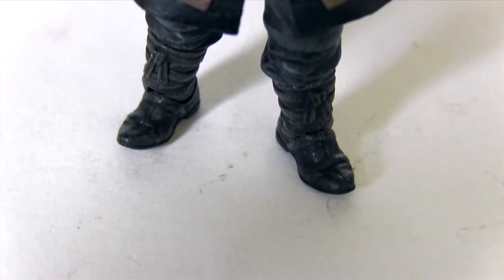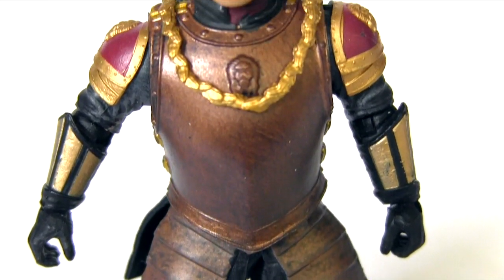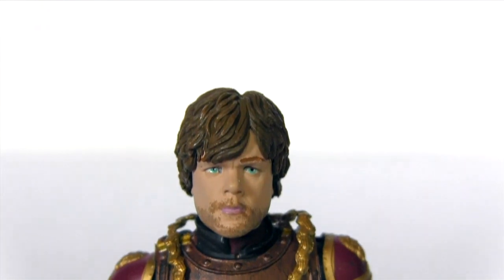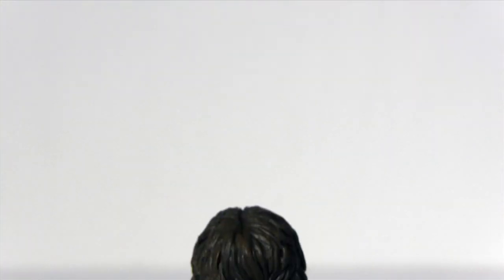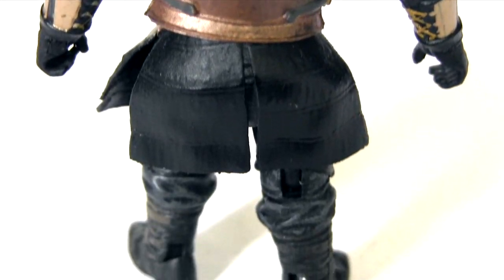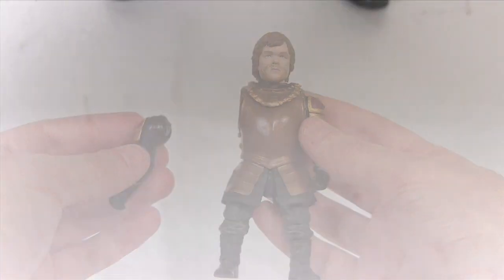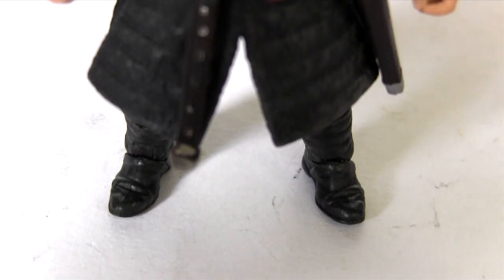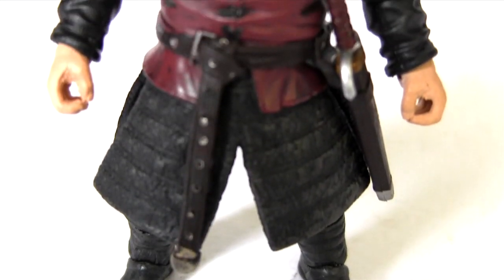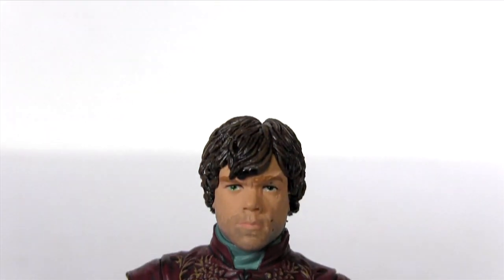These are both made by Funko, who you may know better as the makers of Wacky Wobbler bobbleheads and Pop Vinyl figures. This Game of Thrones Legacy Collection is Funko's first dalliance with superposable, highly detailed six-inch scale action figures. They did have some quality control issues, with them literally falling apart in my hands. I'm pleased to say Funko did replace all the damaged figures, albeit it took some perseverance and about six emails, so hopefully I can get through this video without any limbs snapping off.